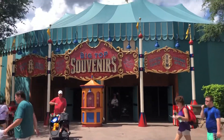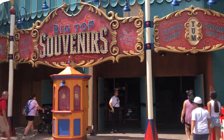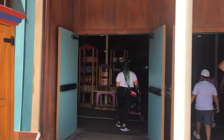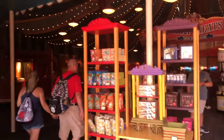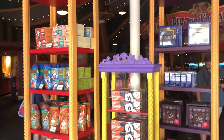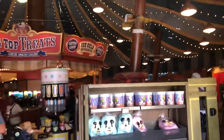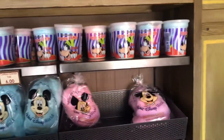Greetings, children and guests of all ages! Here's a little tour of the Big Top Souvenir Shop here at the Magic Kingdom, right outside Dumbo the Flying Elephant and the Barnstormer. I gotta say it smells nice in here with all that cotton candy and all the candy they have in here. This truly is the Big Top after all.